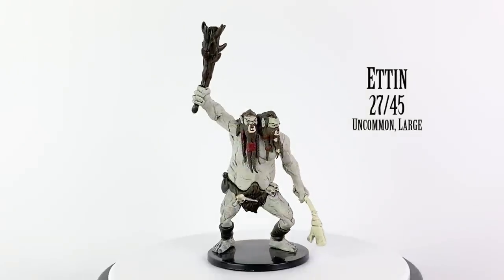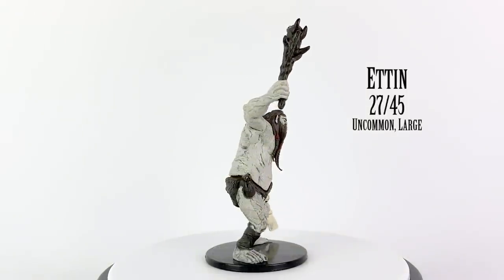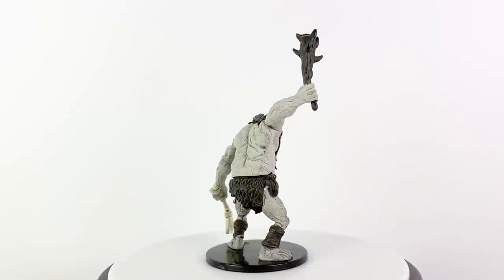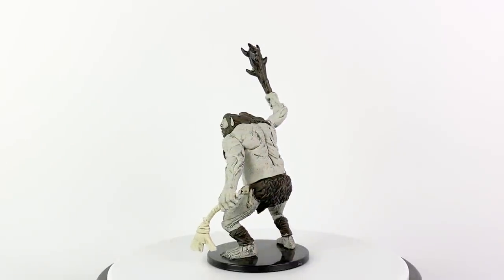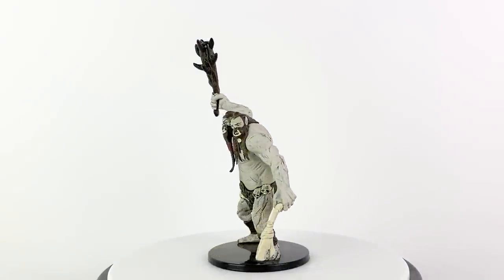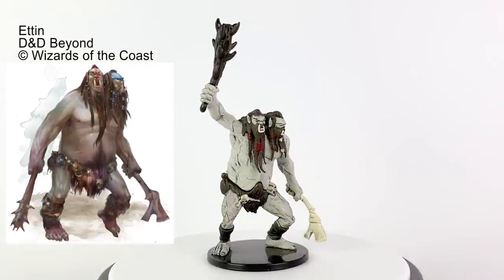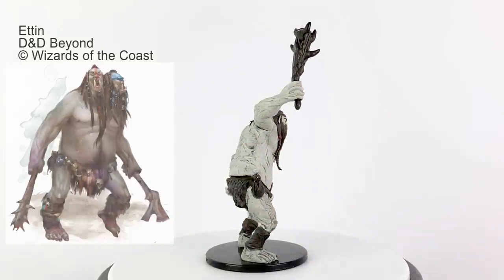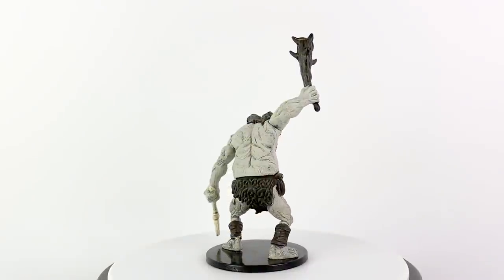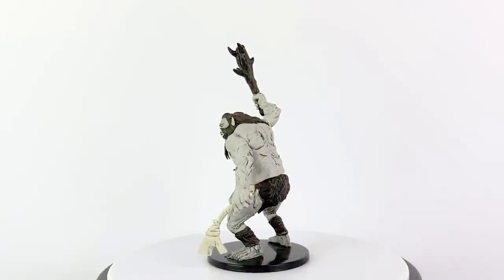Ettin are another type of giant kin distinguished by the fact that they have two heads. The heads have distinct personalities, resulting in the ettin constantly arguing with itself. The two heads are an advantage in combat, and they can take turns sleeping. Ettin attack twice, once with a Morningstar and then with a Battleaxe. They have a challenge rating of 4 and are in the Basic Rules. Ettin appear in Rise of Tiamat, Infernal War Machine Rebuild, Dungeon of the Mad Mage, Princes of the Apocalypse, and Storm King's Thunder.